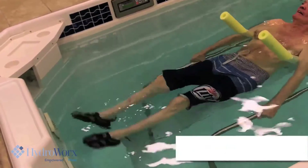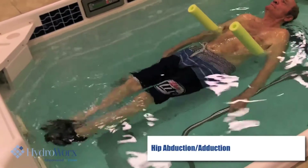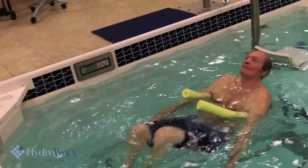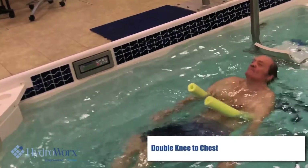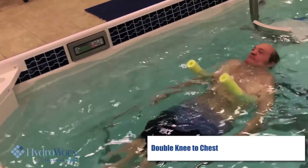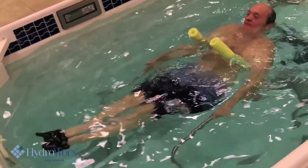He always makes me smile when I ask how he's doing and how everything is going — he'll say, 'Well, nowhere to go but up.' His stride, endurance on the treadmill, getting around the house, and getting up from a seated or floor position have all slowly gotten better every week that we see him.